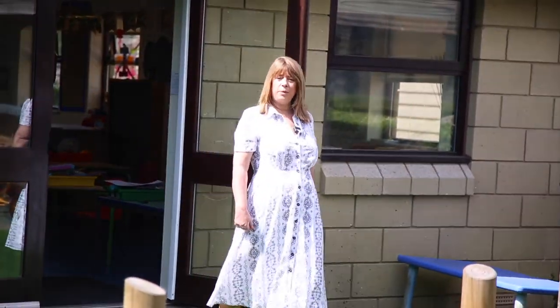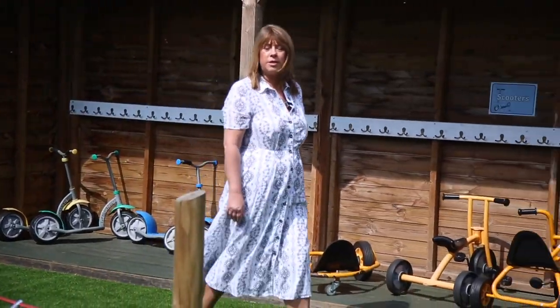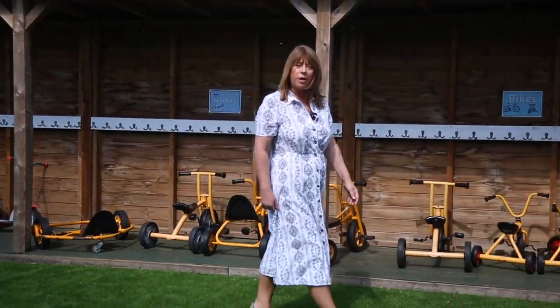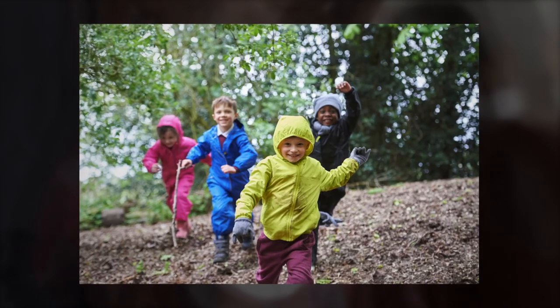After lunch time and play time you'll come back in school for more learning. It might even be your turn to go to forest school, where you'll go down to our camp in the woods and build dens and learn about nature.